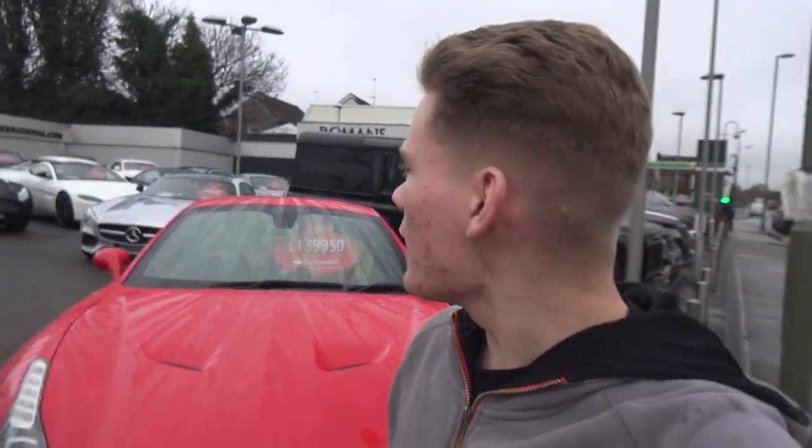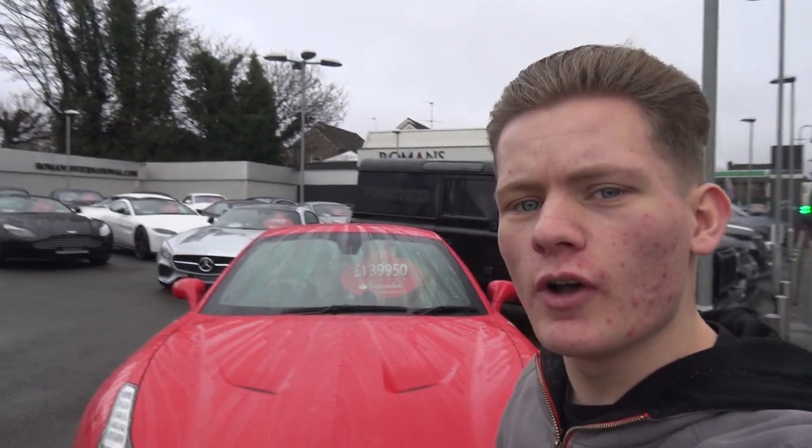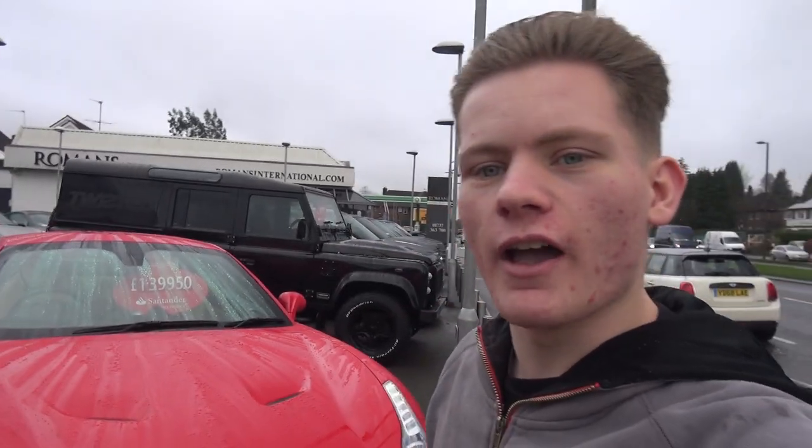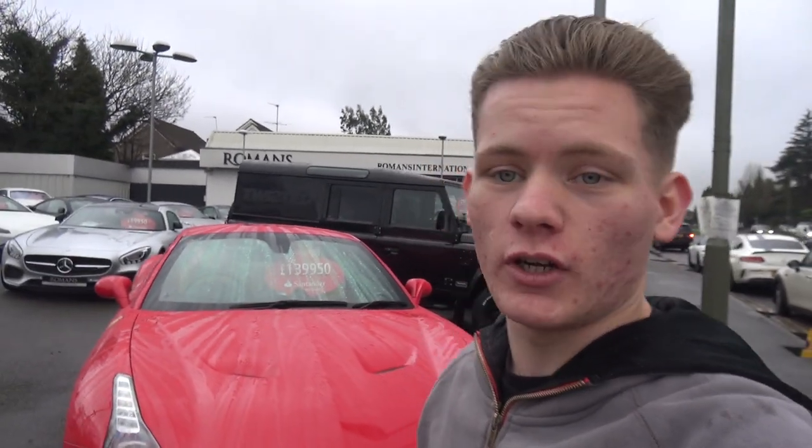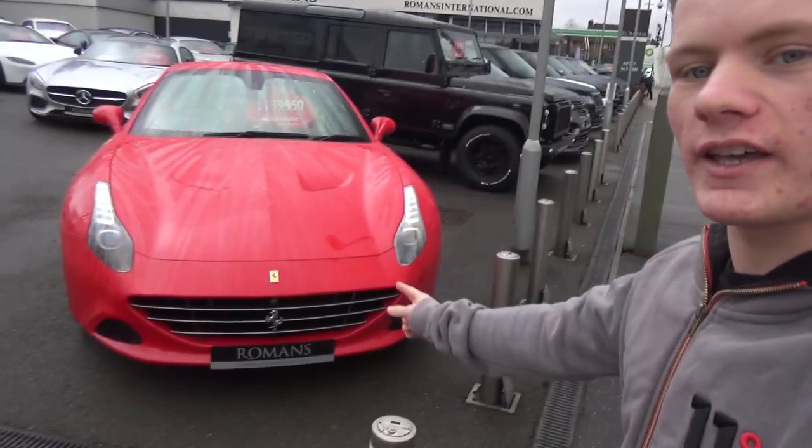Hi guys, I'm SupercarSposs305 and welcome to another video. Today we are again at Romans International, one of my favourite places around here. I've come down to take a look at a few cars but they've actually got really good stock today so I thought I'd do a little show report for you — I haven't done one of these in a while.